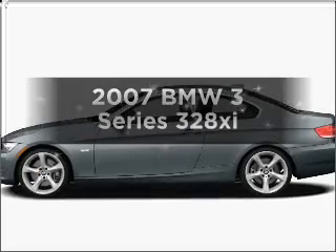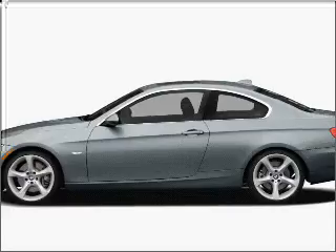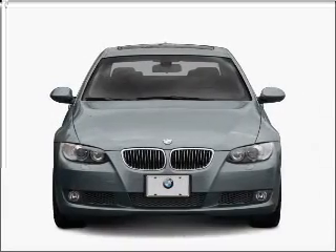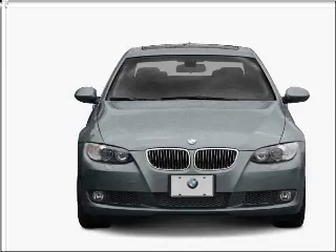Check out this 2007 BMW 3 Series. If you're looking for a first-rate auto, this one could be yours today. With a solid six-cylinder engine that responds smoothly to its six-speed automatic transmission.